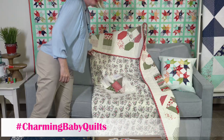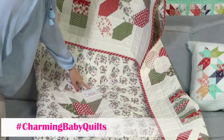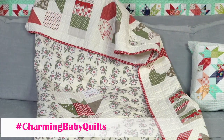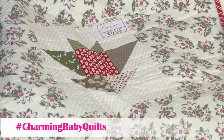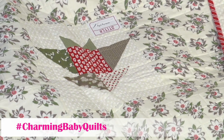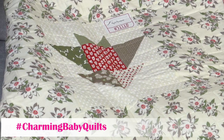This is the label that goes on the back — I stitched a Sweetwater label into the block and then sewed the block into the back. This is using the Charming Baby book by Melissa Corey — she designed this sampler quilt and everything in the book.